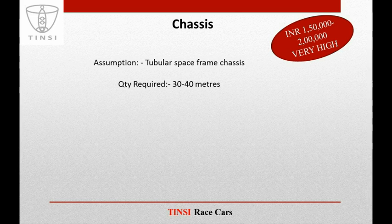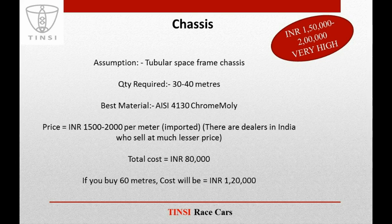Generally, either for a Baha car or for a Formula car, you don't need material more than 30–40 meters, though this depends on your chassis design. If we take around 40 meters of the most expensive material — AISI 4130 Chrome Moly — Chrome Moly is available in India with many dealers. We also deal in Chrome Moly, importing from the United States, and our price is around 1,500 to 2,000 rupees per meter. So the total cost for 40 meters of Chrome Moly will be around INR 80,000.